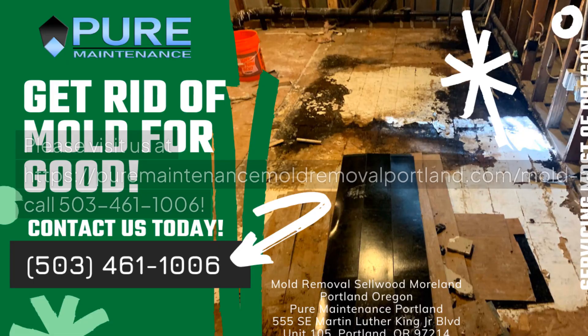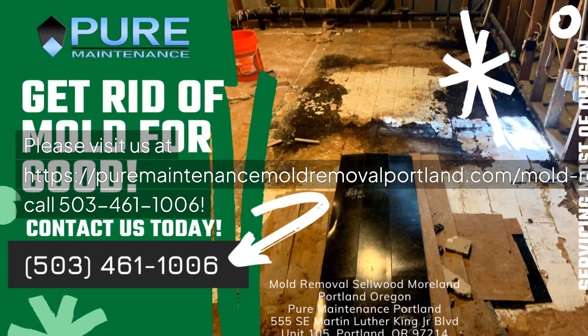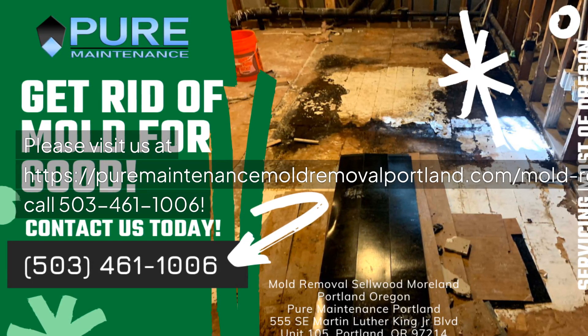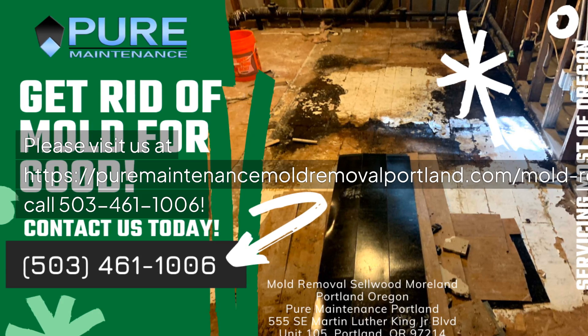Don't wait another day. Please visit us at puremaintenancemoldremovalportland.com/mold-removal-sellwood-moreland-portland-oregon or call 503-461-1006.